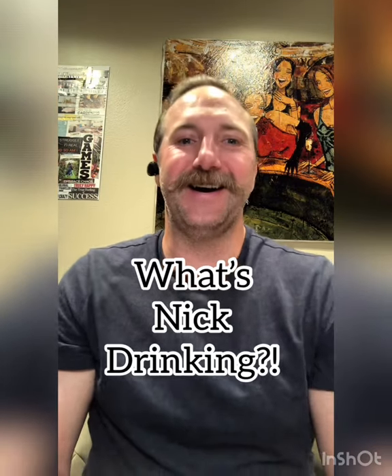Hey, what's going on everybody? Welcome to Attaché Wine. This is another episode of What's Nick Drinking? I know what you're asking yourself, and the answer is yes — wine tastes incredibly better when you have an awesome mustache, and you also automatically just know everything there is to know about wine. So it is true.